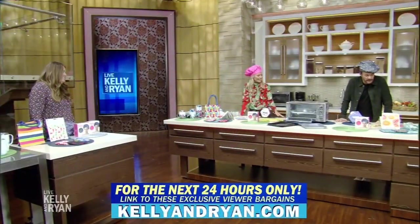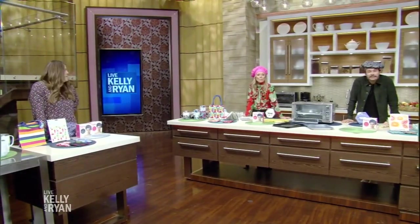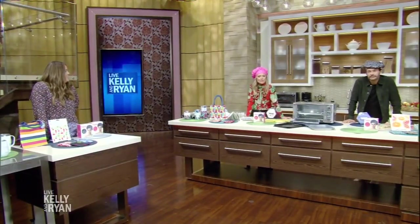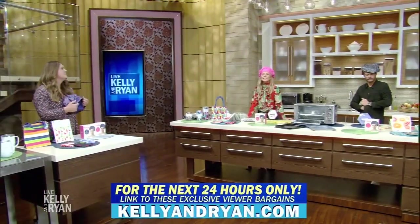You're the best, thank you for bringing this stuff in. Go green and clean. These terrific bargains, like Monica said, are exclusively available for you, our viewers, for 24 hours at KillianLion.com. Thanks, Monica. Good to see you. Science Bob is next — we'll be right back.